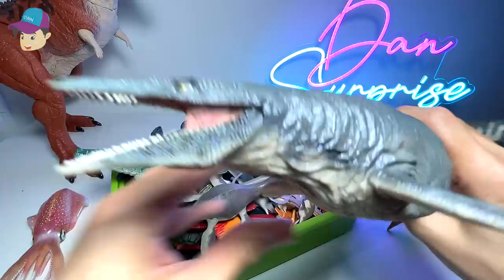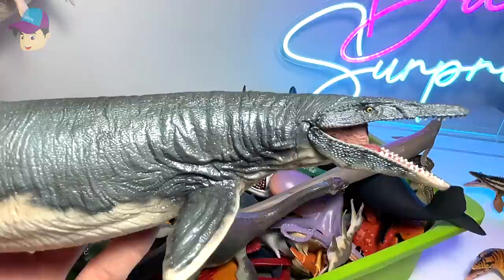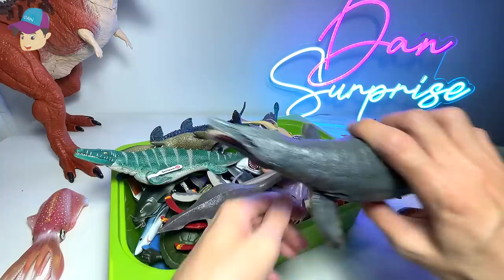Next up, Mosasaurus again. Mosasaurus is actually my most favorite prehistoric marine reptile. A beautiful figure from PNSO — really, really awesome figure. Let's place this over here.